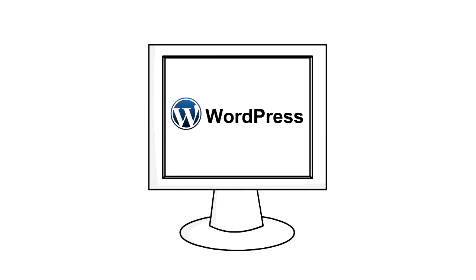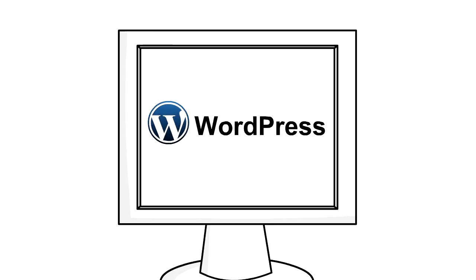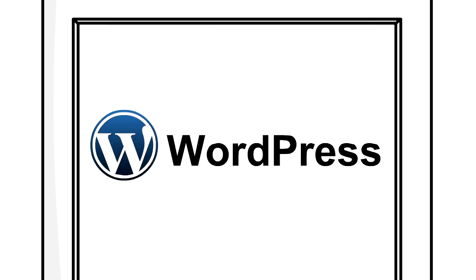We decided to get you started on WordPress. There are other free blogging platforms, but learning WordPress will help you if you ever want to make blogging a career.